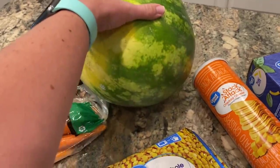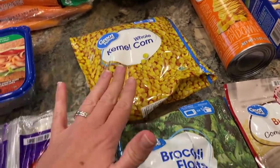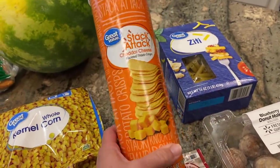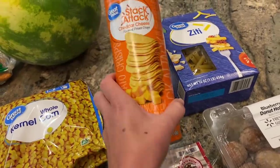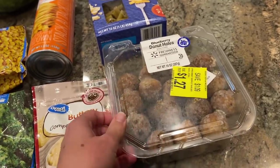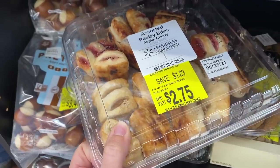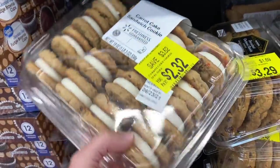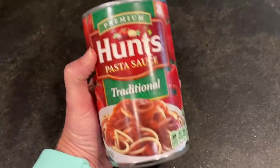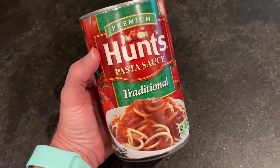I also have one watermelon — marked down to $2.98. I found one with a big yellow spot, which means it ripened on the vine, and it was really heavy, which is usually a good sign. I have one bag of frozen corn, one bag of broccoli florets, one package of instant mashed potatoes, one can of Great Value chips (like Pringles), one pound of ziti pasta, a container of blueberry donut holes for $1.27 from the discount bakery rack, and a can of pasta sauce.